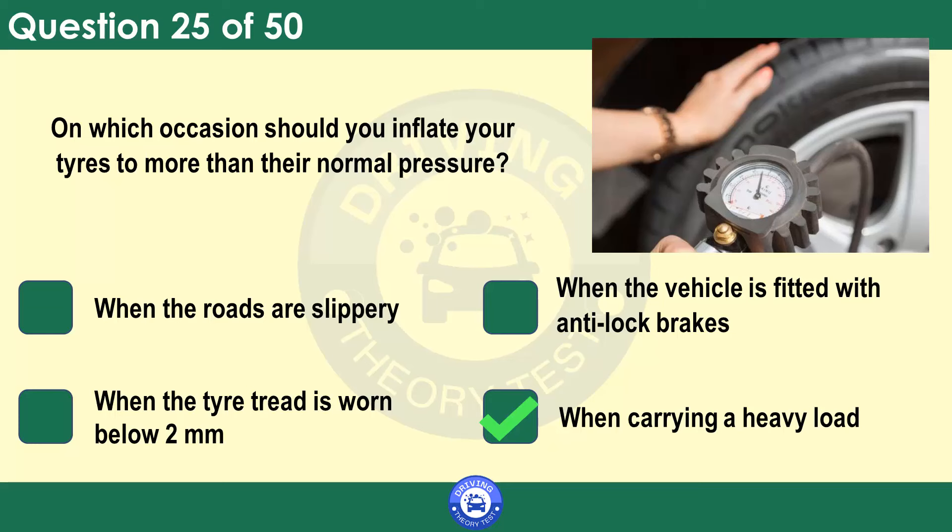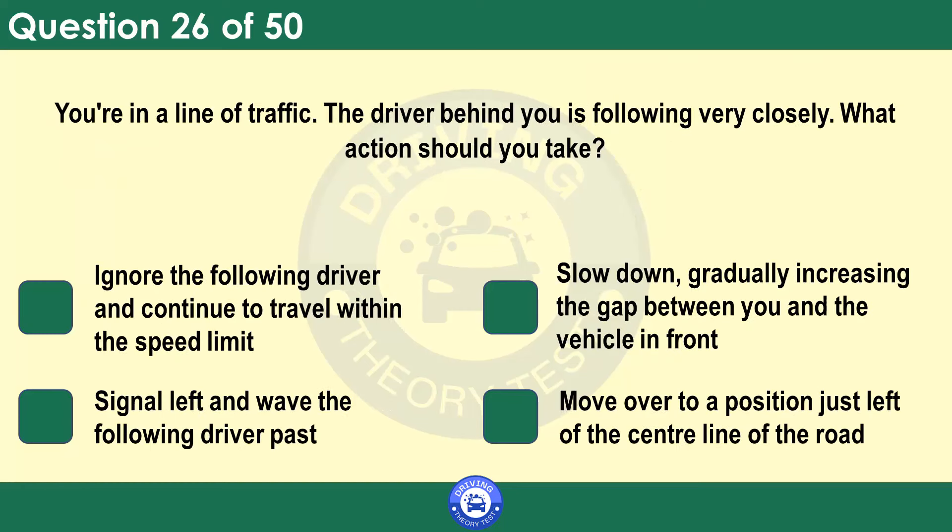You're in a line of traffic. The driver behind you is following very closely. What action should you take? Ignore the following driver and continue to travel within the speed limit. Slow down, gradually increasing the gap between you and the vehicle in front. Signal left and wave the following driver past. Move over to a position just left of the centre line of the road. If the driver behind is following too closely, there's a danger they'll collide with the back of your vehicle if you stop suddenly. You can reduce this risk by slowing down and increasing the safety margin in front of you. This reduces the chance that you'll have to stop suddenly and allows you to spread your braking over a greater distance. This is an example of defensive driving.